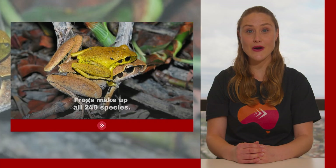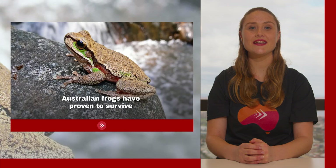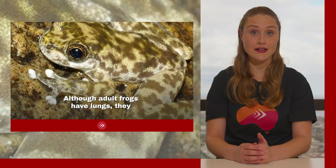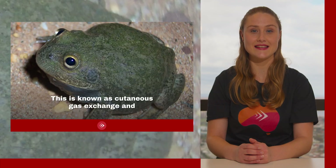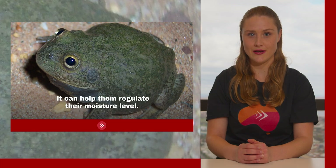There are 240 species of amphibian in the Australian wild, and frogs make up all 240 species. Australian frogs have proven to survive in a vast range of habitats. Although adult frogs have lungs, they can also breathe through their skin.